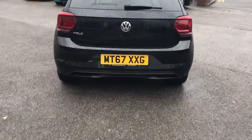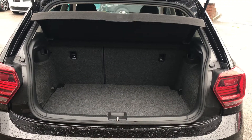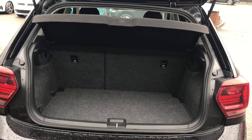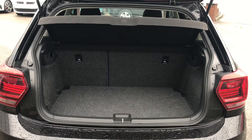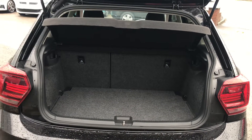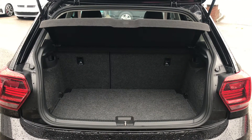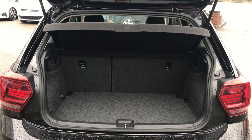I'll show you the boot. It's a good-sized boot space. It also has 60-40 split rear seats so they can fold down if you need a little bit of extra room. Being the Beats model, it doesn't have a spare wheel — it has an inflation kit, because the amplifier for the sound system occupies the space where the spare wheel would normally go.